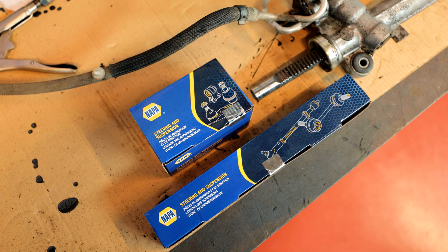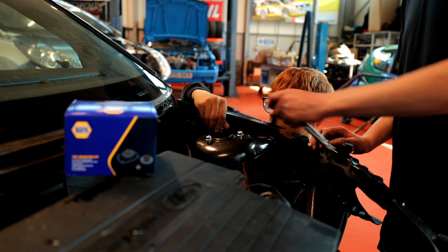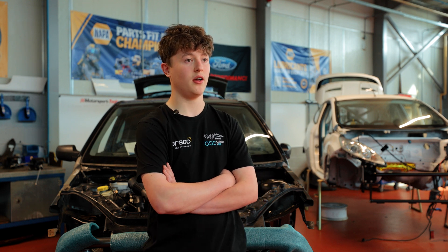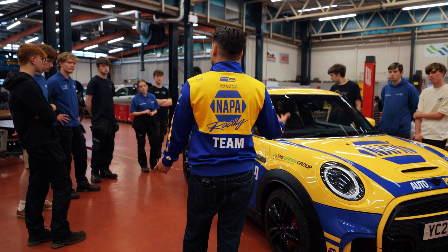With the supply of parts it's been one of the biggest helps. The technical knowledge they've given us is also a massive part, just to help us understand what we're doing. Without Napa, a lot of this project wouldn't have gone through — it's definitely been a massive help.